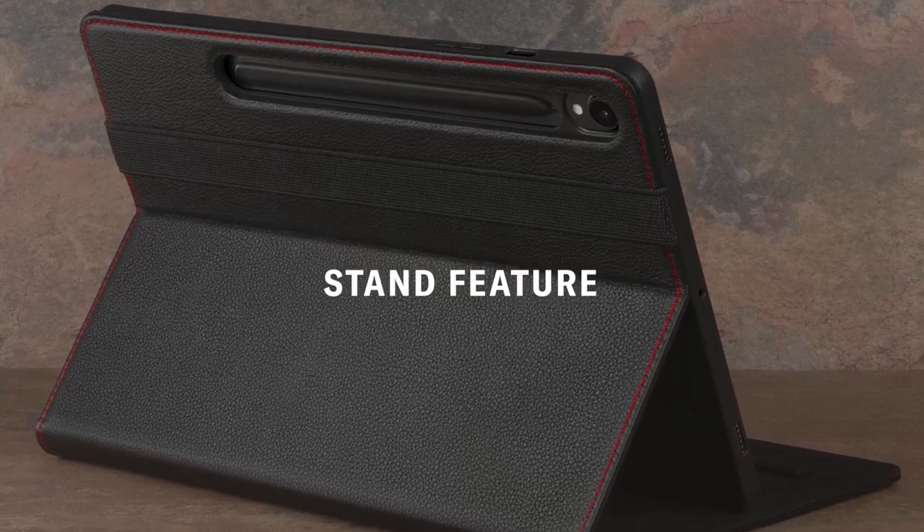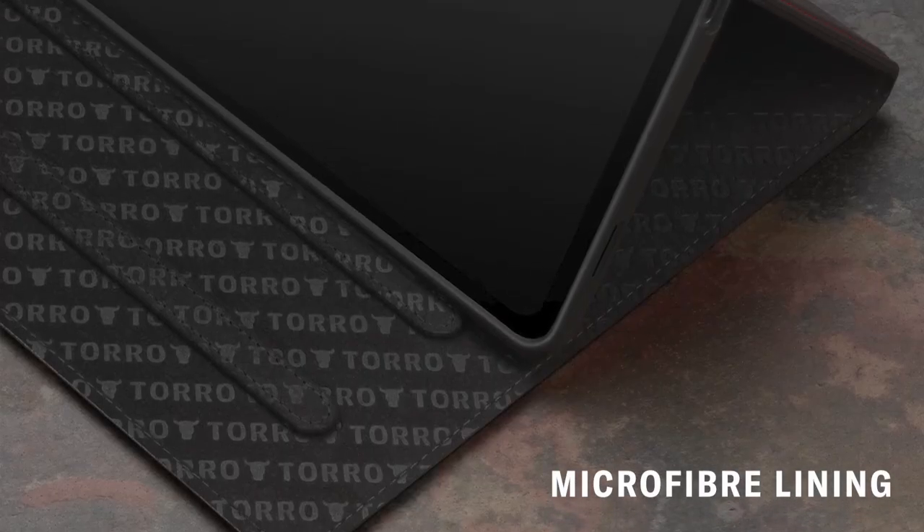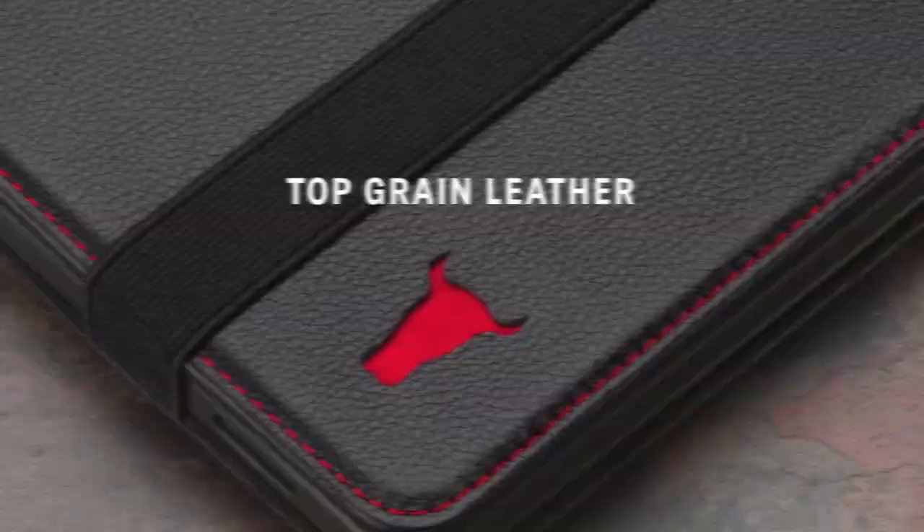Inside, the case is lined with soft Toro microfiber for extra screen protection, while the durable TPU frame provides excellent shock absorption. The stand function allows for two adjustable viewing angles, and the elasticated closure strap ensures the case stays securely closed when not in use. Ideal for both protection and style.